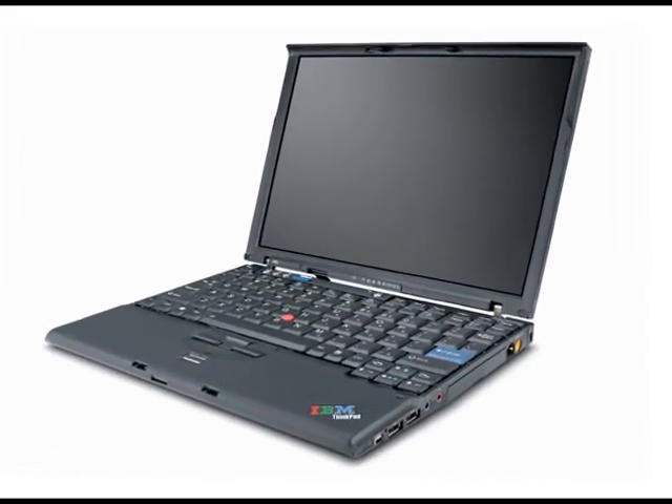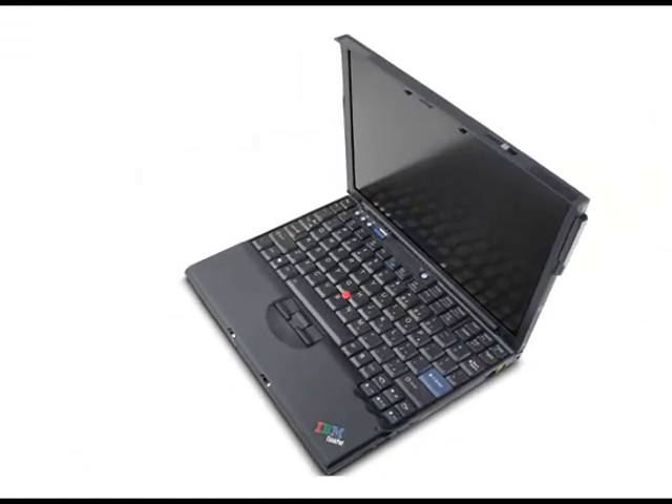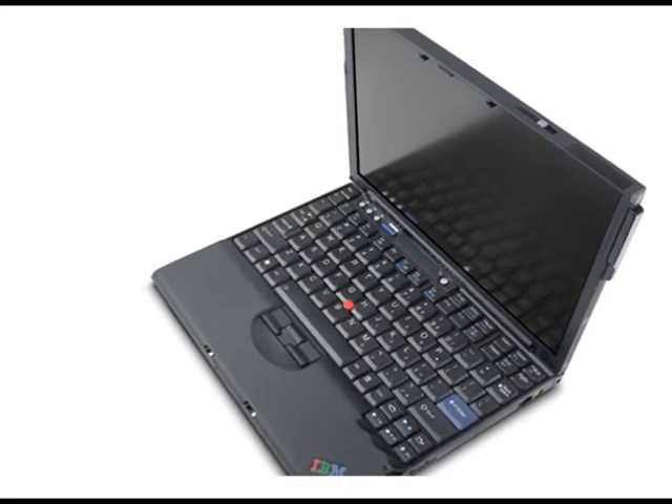The Lenovo ThinkPad is the ultimate business tool for mobile professionals. The rock-solid ThinkPad delivers greater levels of mobile performance, reliability, and manageability, regardless of your work setting.